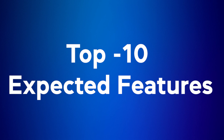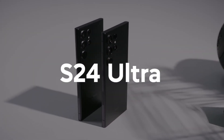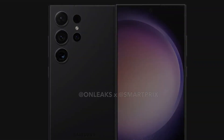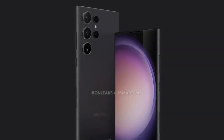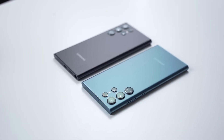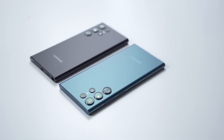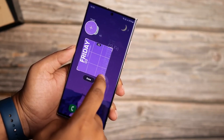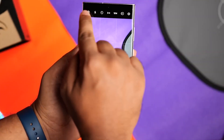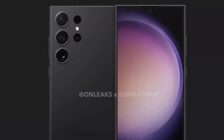There's been a lot of buzz lately about Samsung's upcoming Galaxy S24 series, expected to launch early next year. Among the different models, the S24 Ultra is shaping up to be an exciting flagship contender. Let's talk about the top 10 anticipated features for the S24 Ultra and other S24 models based on the rumors so far.